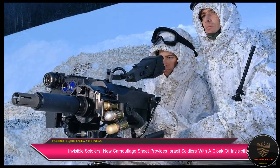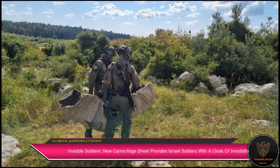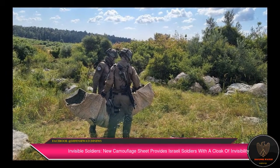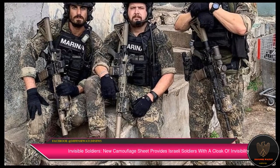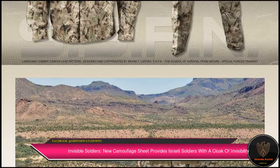The technology, developed by Israel-based Polaris Solutions Limited, provides multi-spectral concealment to soldiers in both thermal and visual spectrums. The company was founded in 2009 by two former IDF special forces fighters to increase soldier battlefield survivability.